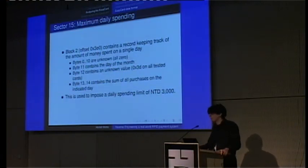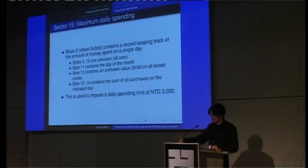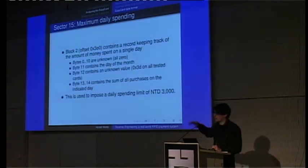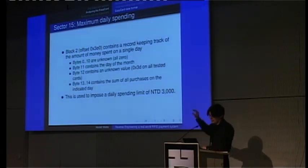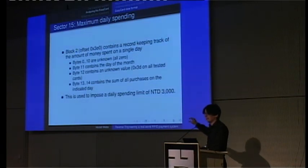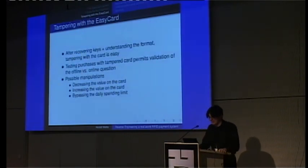There is a maximum daily spending limit. You cannot spend more than 3,000 NT dollars per day with a single card. You can charge up to 10,000 on the card, but the daily limit is 3,000. In sector 15, block 2, at offset 0x3E0, there's a record containing the amount of money spent on a given day of the month. This is checked in all transactions, and if that value reaches 3,000, the card is refused from any further transaction as long as the day of the month is the same.